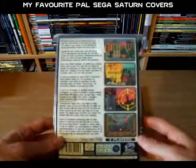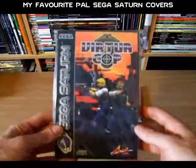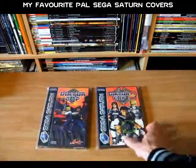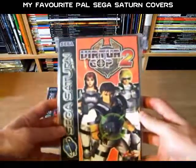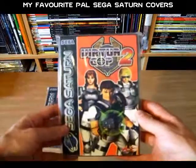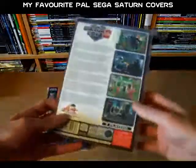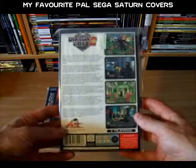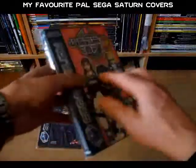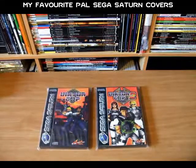On the back of the Virtua Cop case, again nothing too fancy — screenshots and some text — but yeah overall I do like the front cover of these games. Virtua Cop 2 features the introduction of the third character Janet, with a nice big clear logo as well. The back of that case is much the same. So yeah, those are the Virtua Cop games — I think they have pretty cool PAL covers.